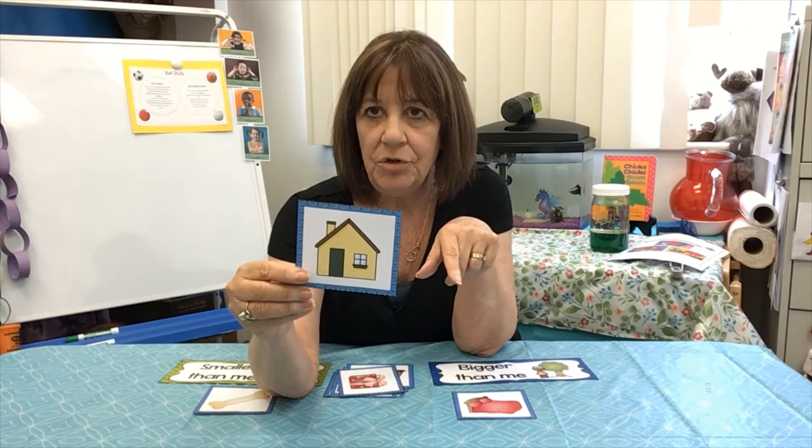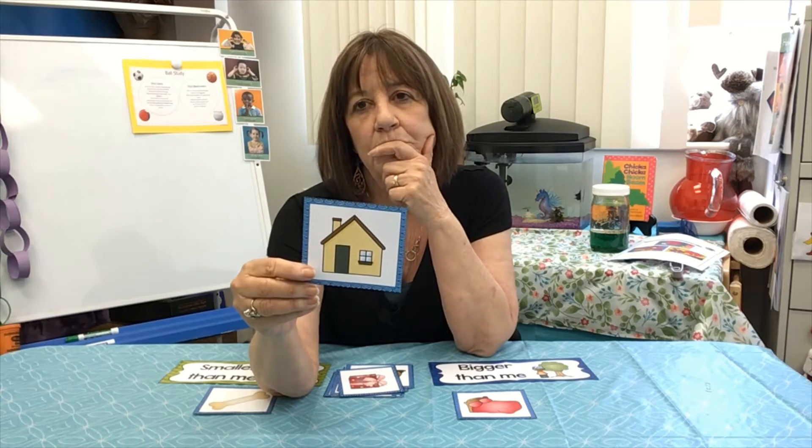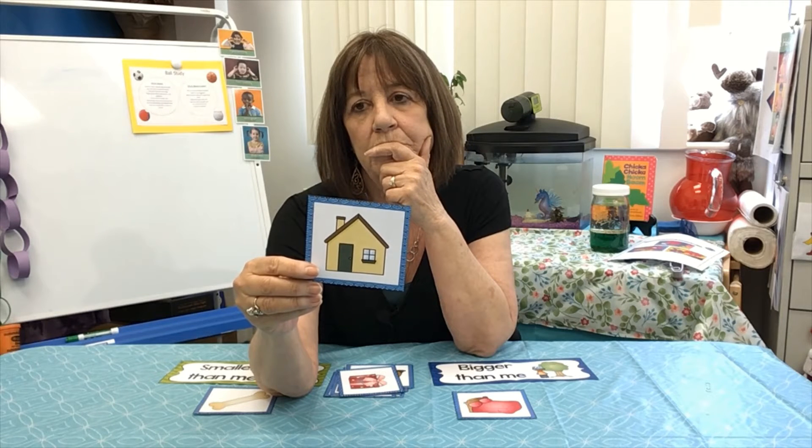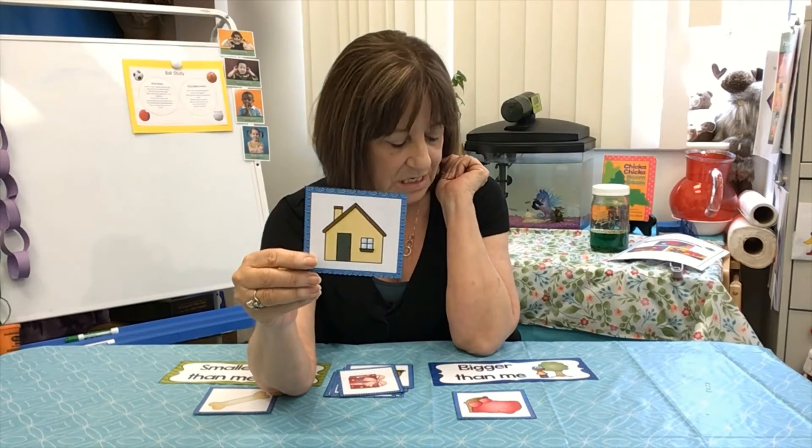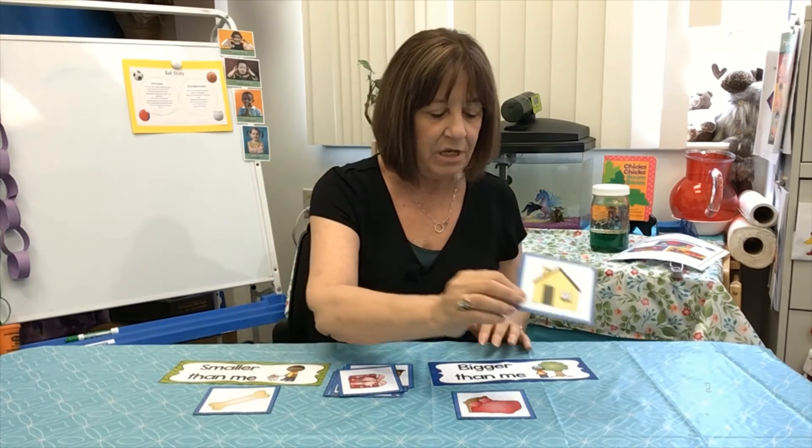How about your house? Is your house bigger than you or smaller than you? Your house is bigger than you, so I'm going to put it in the bigger than me pile.